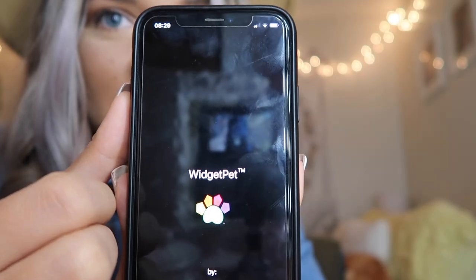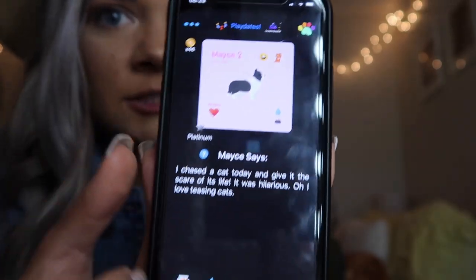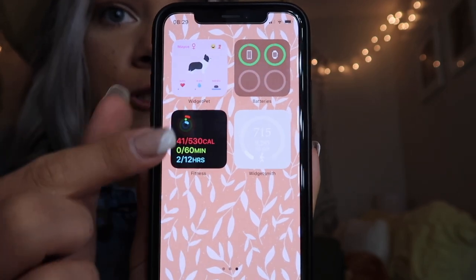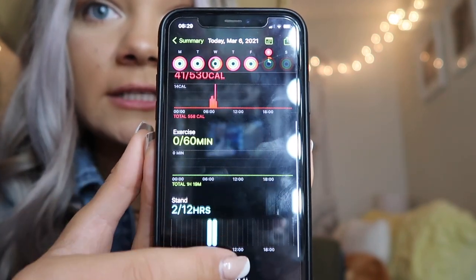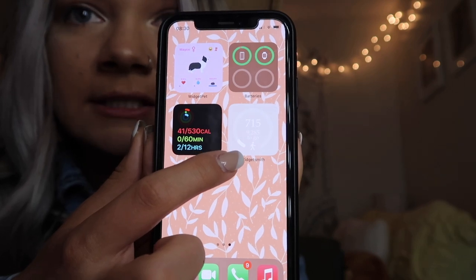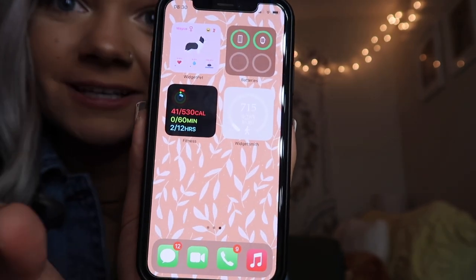Over here I have my Widget Pet — me and my friend Macy made them and named them after each other. You take care of it, give it food and stuff, but it makes you watch ads constantly so I don't use it much. I also have a Batteries widget that shows my phone and watch battery, my fitness app for my Apple Watch showing step count, miles, and flights of stairs, and a steps widget with my goal set to 10,000 steps that tracks my progress throughout the day.